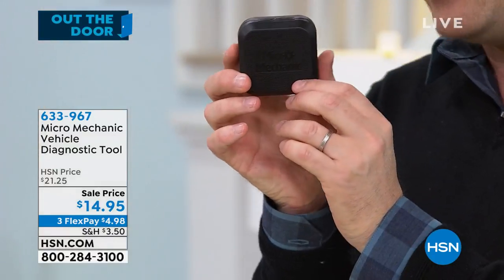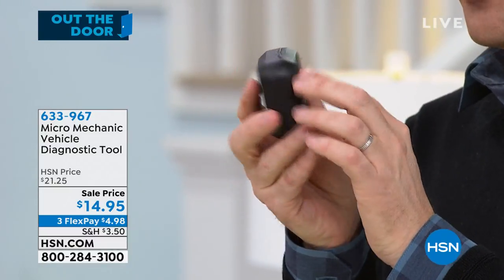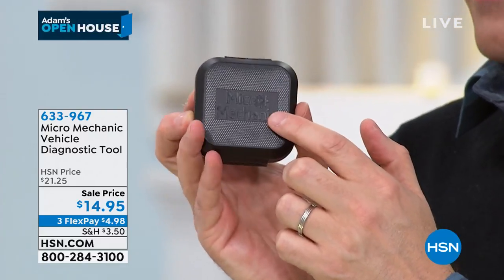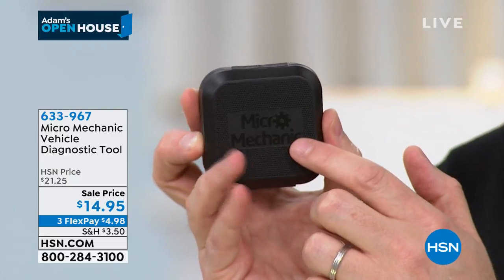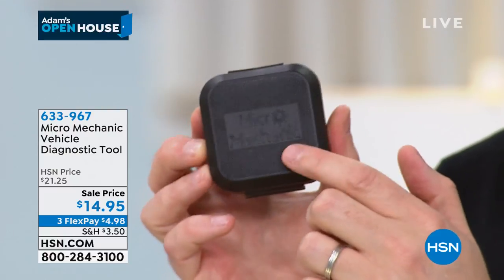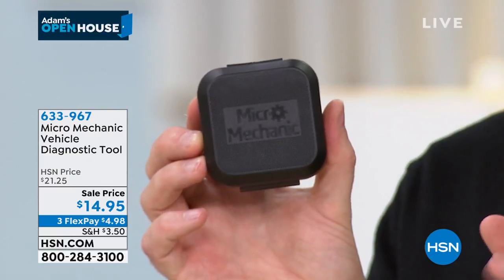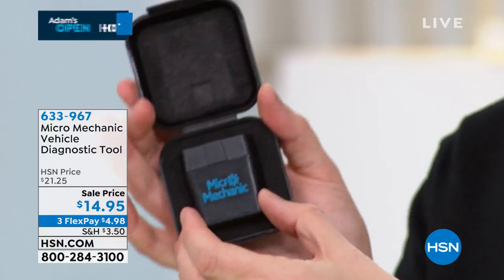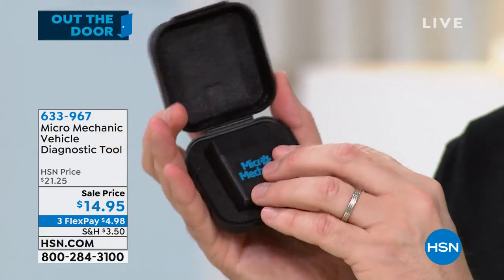It might look like a little black box, but this is the Micro Mechanic — a phenomenal product that will diagnose what is wrong with your car, truck, or vehicle. Our offer tonight is $14.95 — a killer deal. It plugs into your car. It'll be our last item of the show at the lowest price ever. It's what mechanics use to diagnose what's wrong with the car. A big launch from Shark is also on the way.